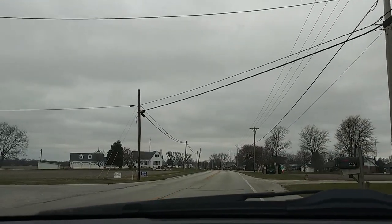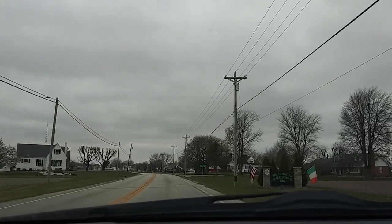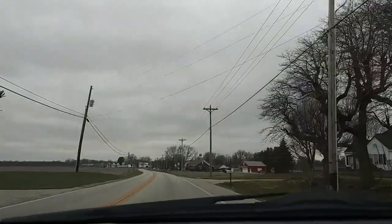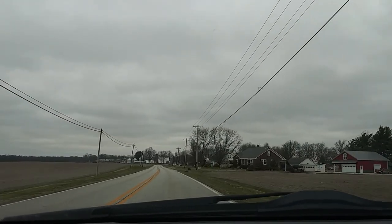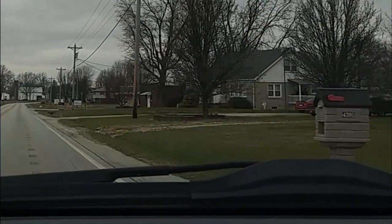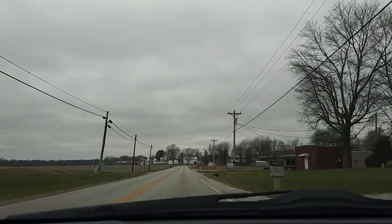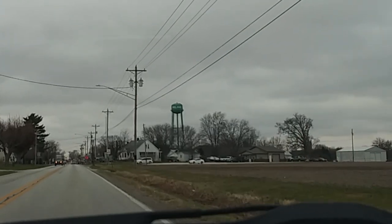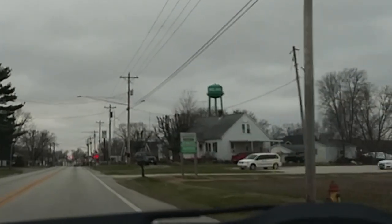We're coming into Ireland, Indiana, and this place loves their tower so much that they have a little mini replica of the water tower. They got the replica of the water tower — it's over here to your right. Now we're going to go back and take a look at the big water tower. Over here to your right, just like the little water tower, same side of the road, is the big water tower with the name Ireland on it.